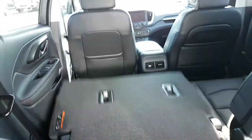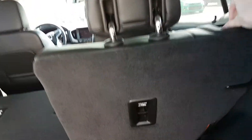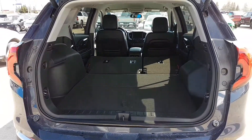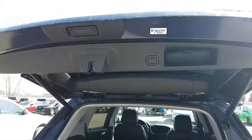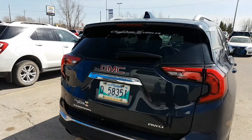With a flick of a button, you can push your seats down for lots more room back there, and when you're all done, a push of a button closes up your hatch.